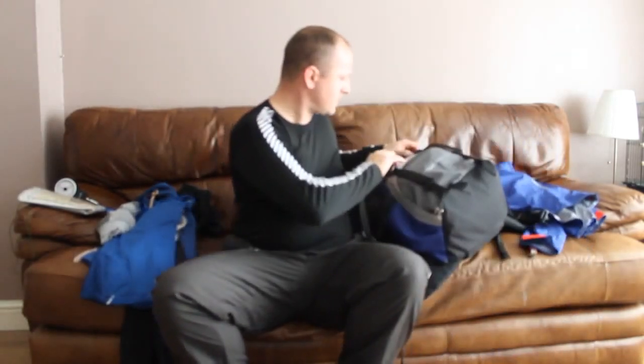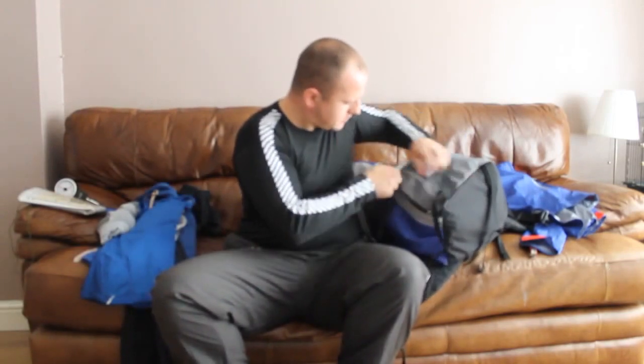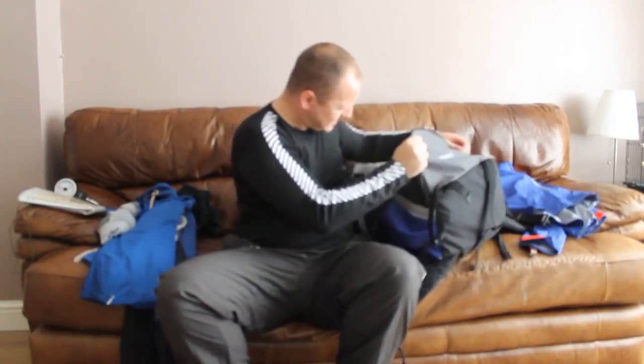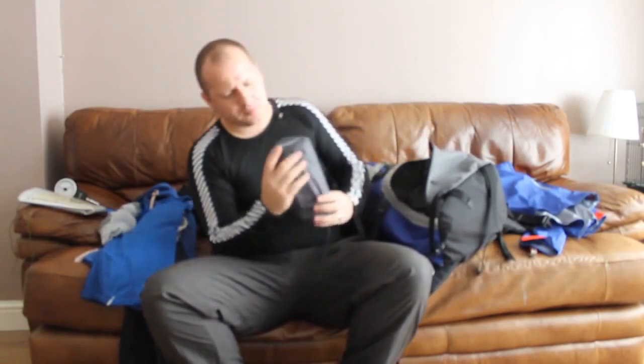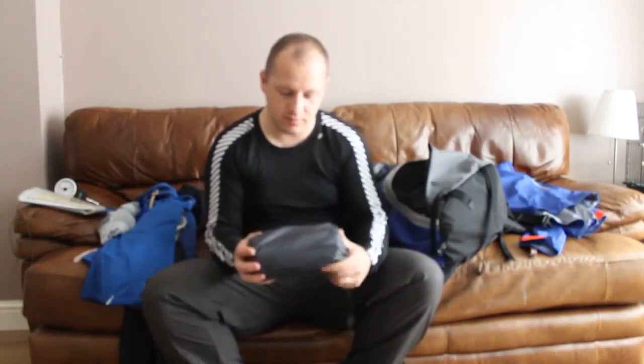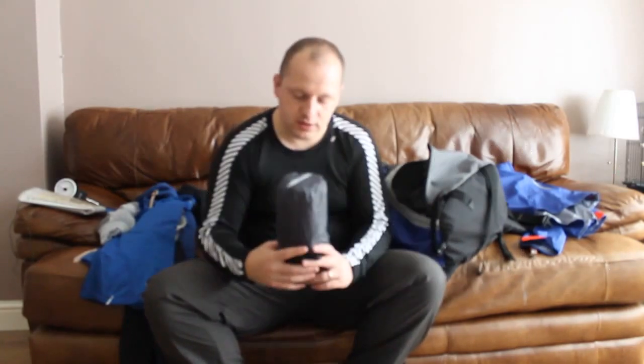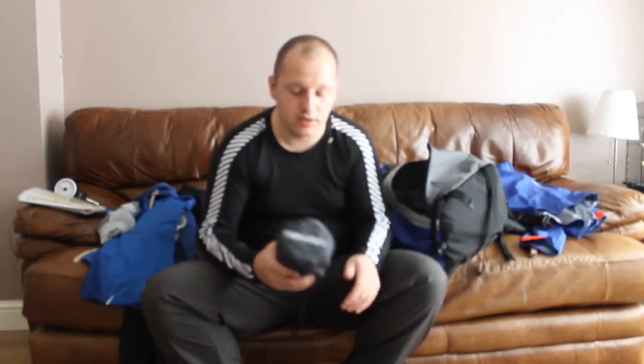In the bottom we have the Therm-a-Rest NeoAir X-Lite sleeping mat. I've been playing with this when I've been working away — I work away a lot, stopping in hotels. I've been blowing it up and had a little sleep on the floor. Really enjoyed it; it was comfortable. Good kit.